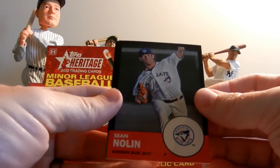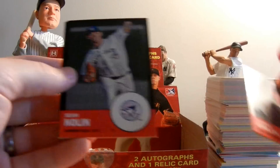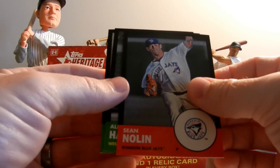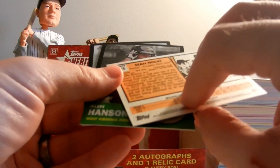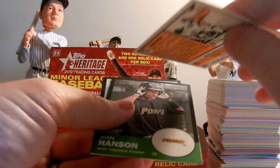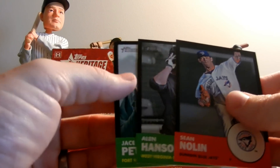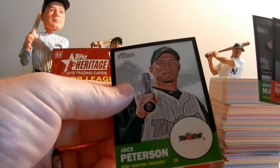Moving on to the hits of the product, there are black versions of the cards — so there's white border and black border. These cards are serial numbered. So Sean Nolan has a serial number right here of 20 of 96 — there's only 96 of these. Alan Hansen to 96, and Jace Peterson to 96 as well.